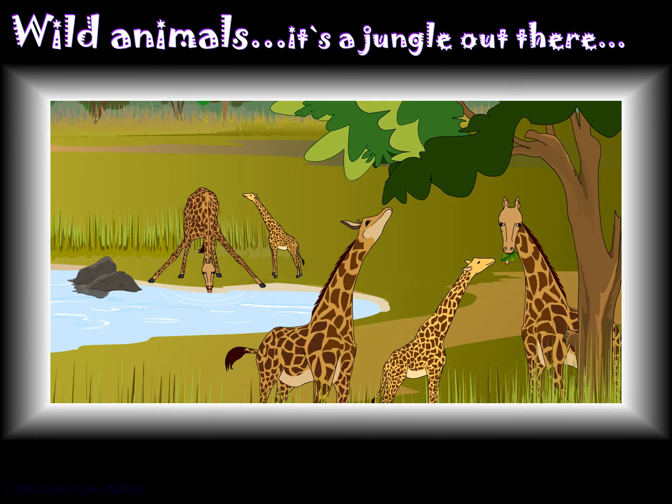It was a beautiful sight to see the giraffes eating leaves from a tall tree. They pull the leaves into their mouth.